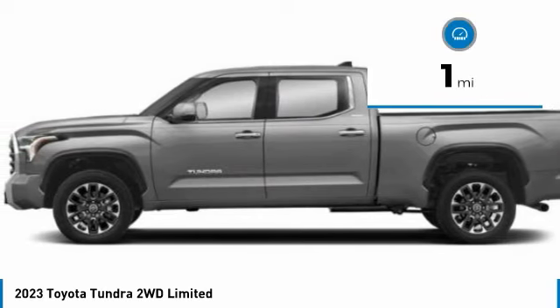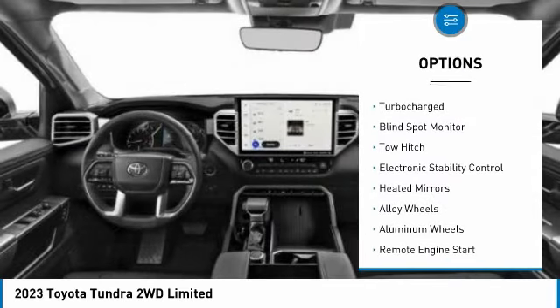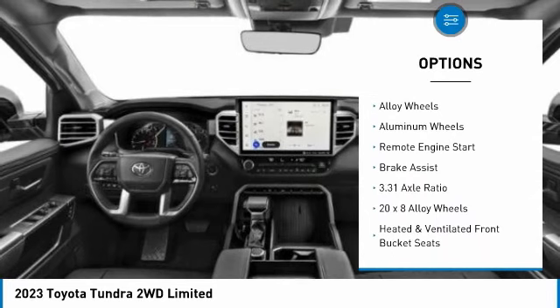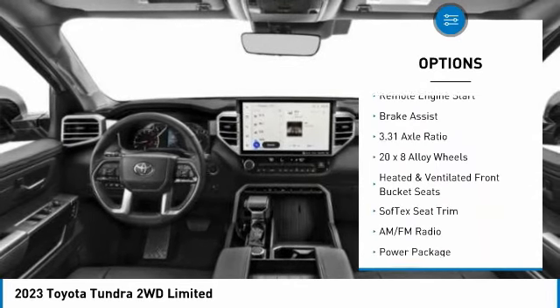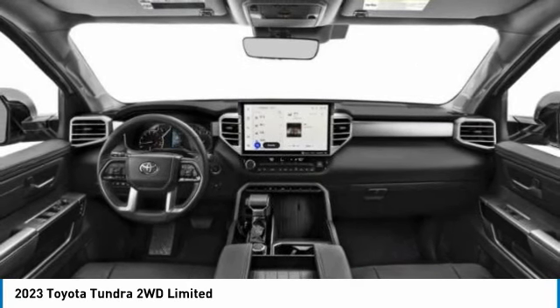This vehicle has less than 100 miles. Here are some of this vehicle's great options: tire pressure monitor, turbocharged, blind spot monitor, tow hitch, electronic stability control, heated mirrors, alloy wheels, aluminum wheels, remote engine start, and brake assist.